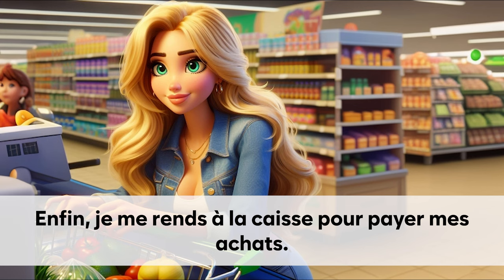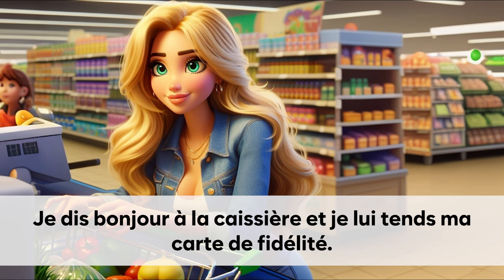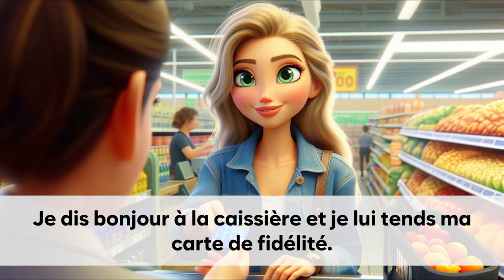Enfin, je me rends à la caisse pour payer mes achats. Je dis bonjour à la caissière et je lui tends ma carte de fidélité.